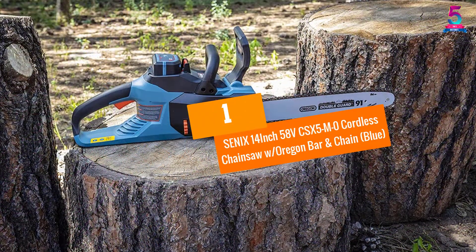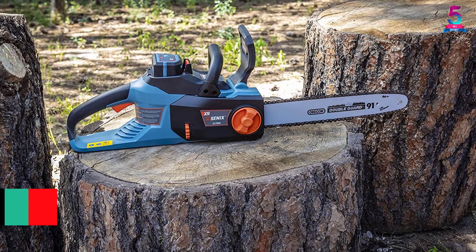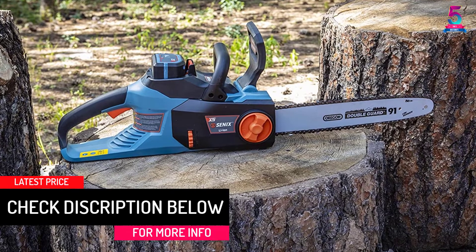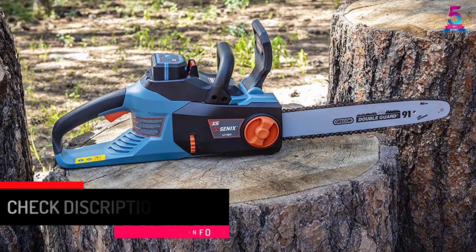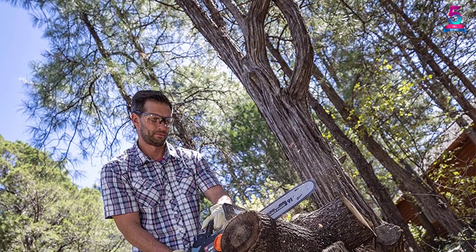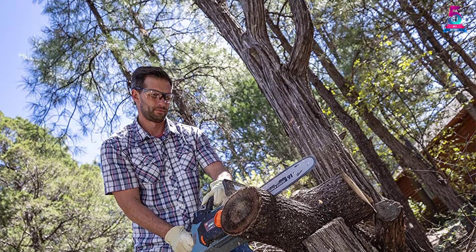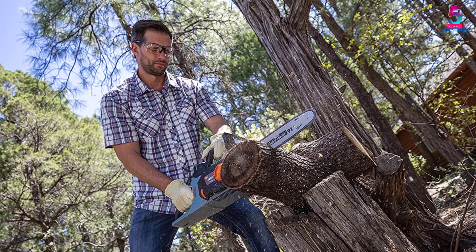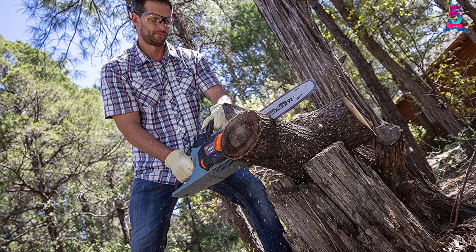At Number 1: Senex 14-inch 58V CSX5M Zero Cordless Chainsaw with Oregon Bar and Chain, in Blue. The Senex Cordless Chainsaw features a 14-inch Oregon Bar and 3/8-inch Pitch Chain for smarter and smooth cutting. It also has a tool-less chain tensioning unit to ensure the chain is kept appropriately adjusted. The auto-oiler offers continuous lubrication to the chain and bar to ensure the machine delivers high performance with trouble-free cutting.